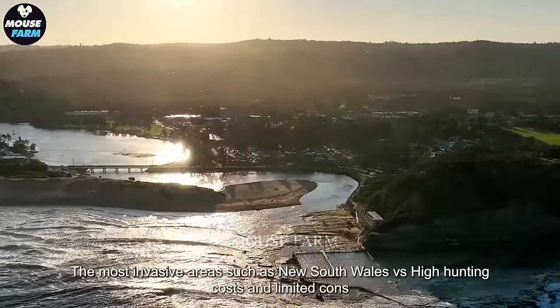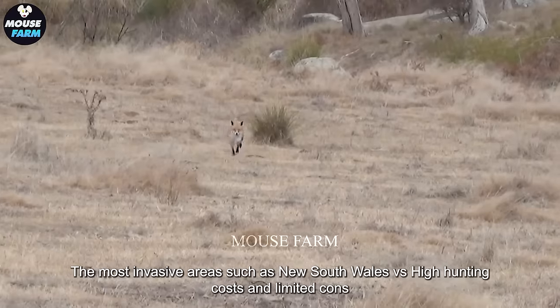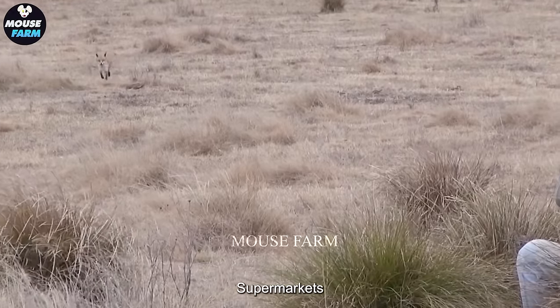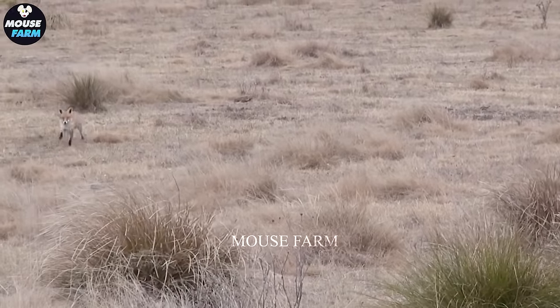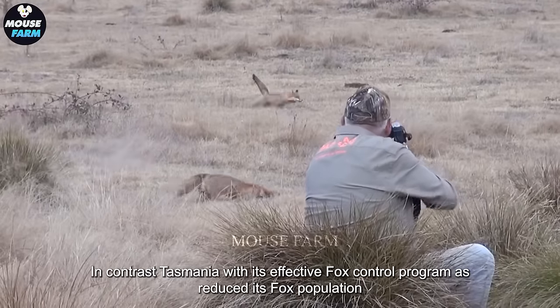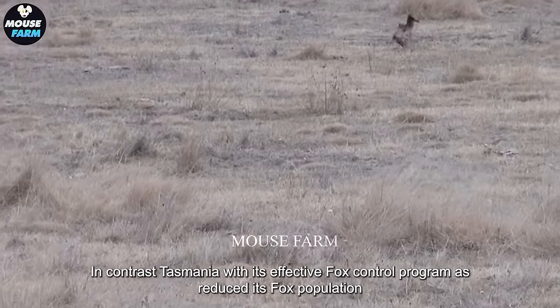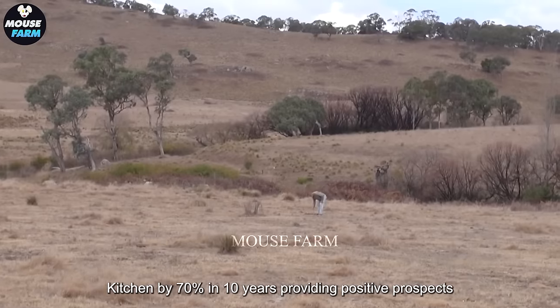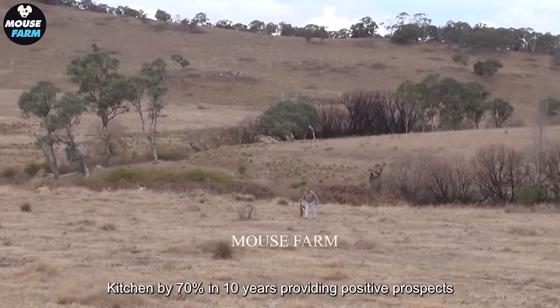The most invasive areas, such as New South Wales, face high hunting costs and limited consumer markets. In contrast, Tasmania, with its effective fox control program, has reduced its fox population by 70% in 10 years, providing positive prospects.